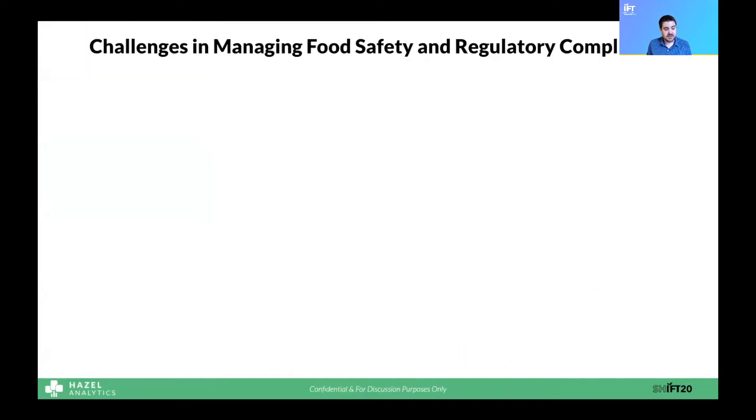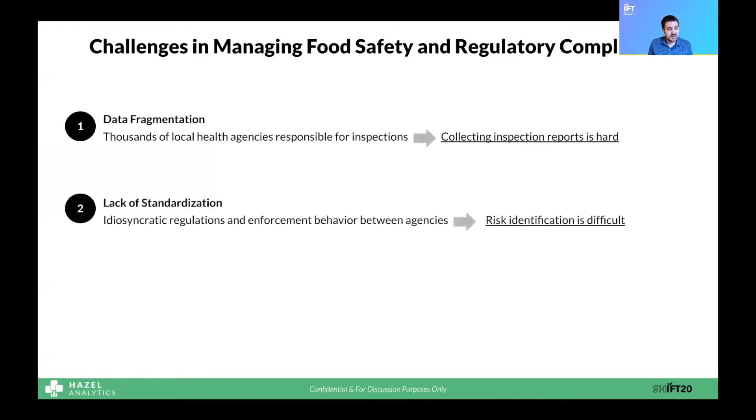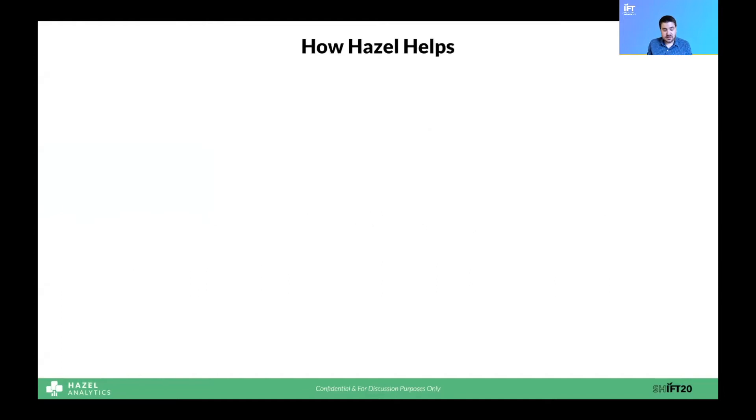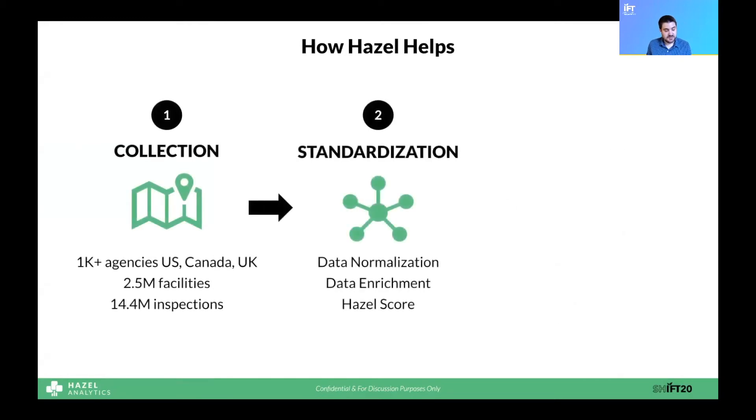The regulatory environment in the U.S. leads to three major data problems that make managing food safety really challenging. The first is data fragmentation, which makes it hard to even get the health inspections that our customers want to collect. Second is the lack of standardization, which makes it hard to evaluate risk. And last, the massive scale makes analyzing data and extracting meaningful insights incredibly difficult.